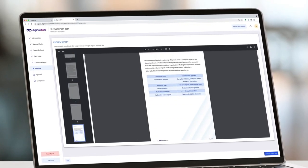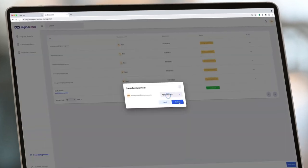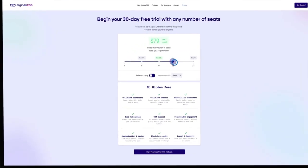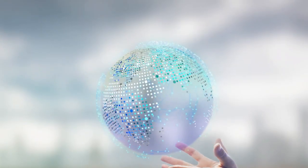We help you validate and export your data using a world-class customizable report generator. Starting at $99 per month, Diginex ESG will give you the ability to communicate, manage, and improve the positive impact your company has on the world.